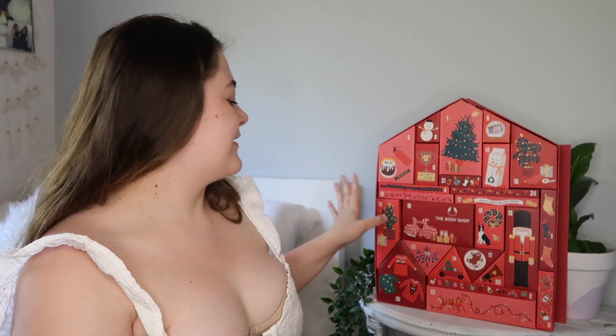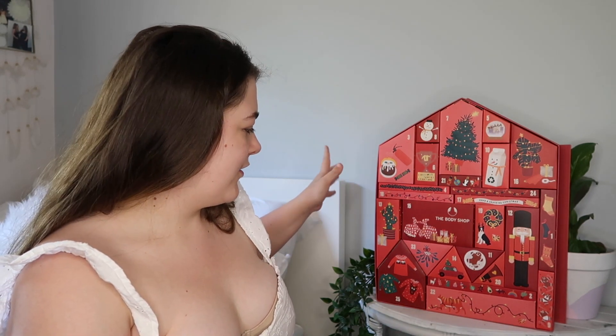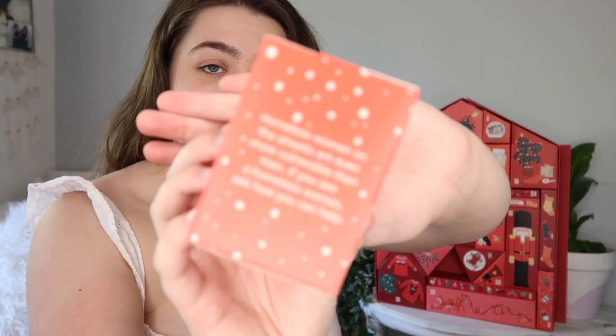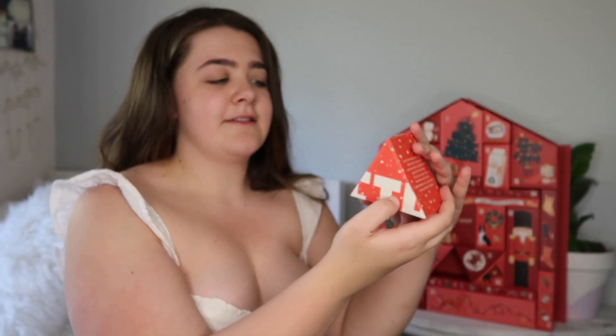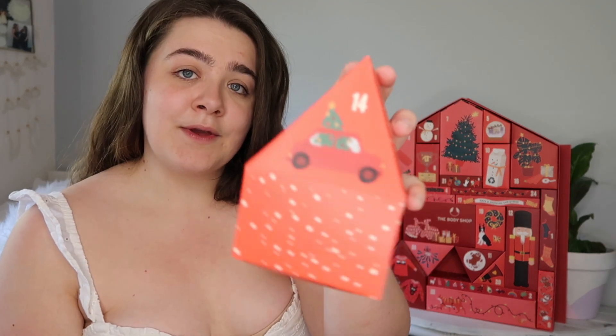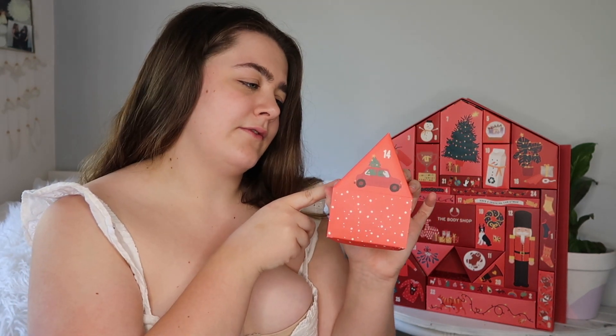And the final one I'm going to show you today is number 14. These triangle ones are so tricky to get out. This box has a little car with a Christmas tree on the front, and a message on the side that says: 'Homeless women on the streets are even more vulnerable than men — if you see a homeless woman, ask how you can help.' The message is also written in French, which is very cool. And inside is a Coffee Awakening Mask! I'm not a huge coffee drinker but I don't mind the smell of it — very strong, it would definitely wake me up.